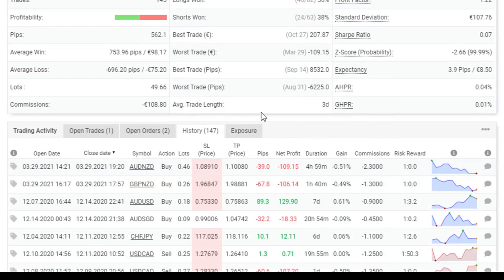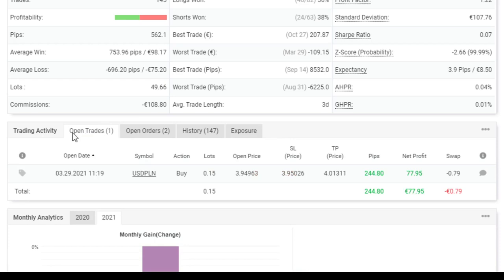Voici le journal de trading sur MyFXBook.com, qui est gratuit — je te recommande vraiment cet outil pour suivre tes trades. On voit que j'ai un trade en cours aujourd'hui avec un profit en cours de 77 euros.